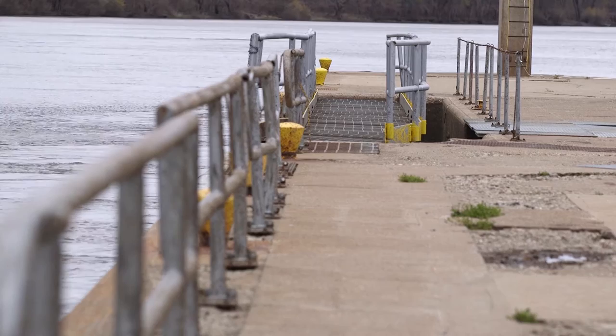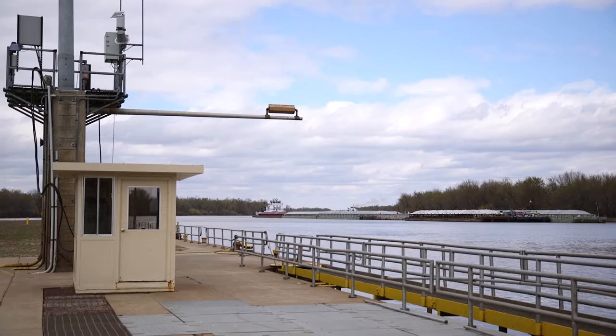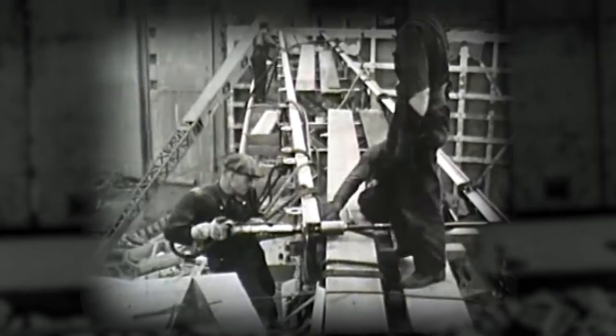One such facility is the LaGrange Lock and Dam, located on the Illinois River, which connects Chicago and Lake Michigan to the Mississippi River. It was built in 1936 and designed to last 50 years. That was 80 years ago.